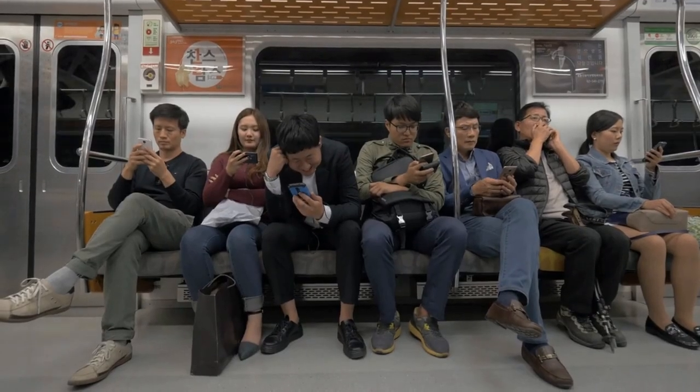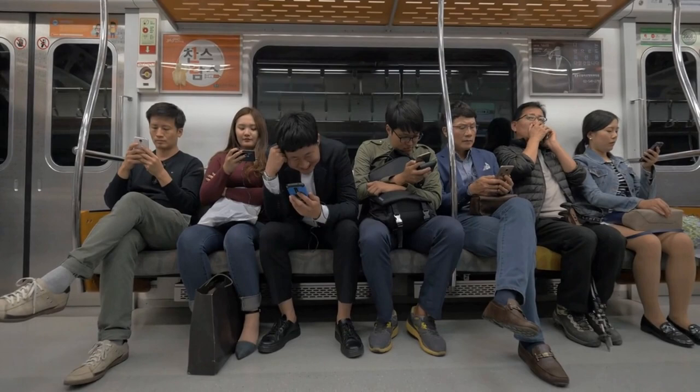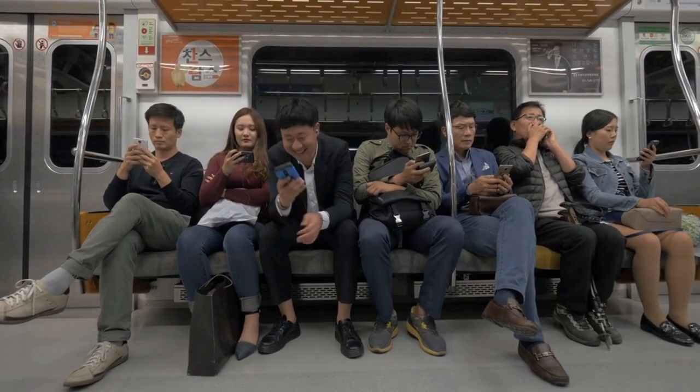However, the saying that just because you can do something doesn't mean you should does have some truth to it. Some designers of these pocket-sized marvels have missed the mark in the comparatively short time that humanity has been producing mobile phones.